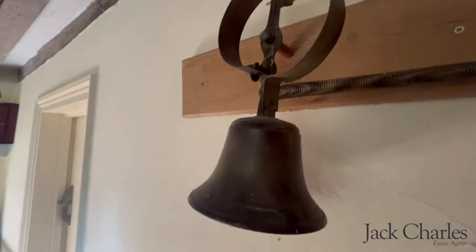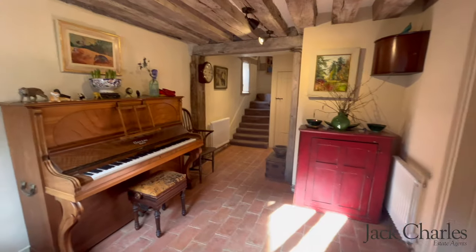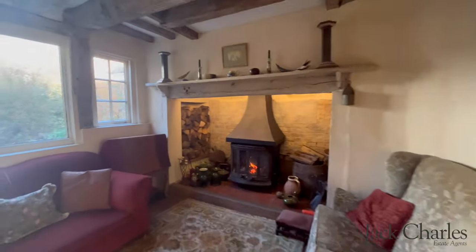You enter into this gorgeous reception hall which has brick flooring, exposed timbers, stairs to the first floor, and natural light via the front window. There are two doors leading to these lovely reception rooms.